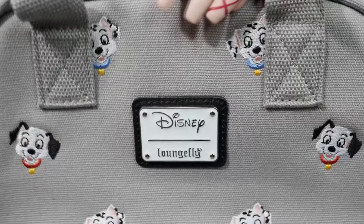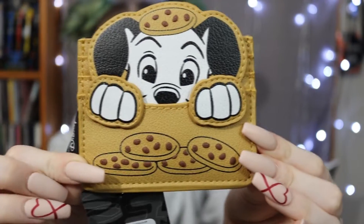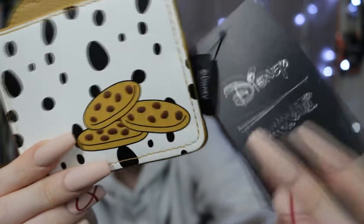This next bag is more unique — I wasn't expecting it to look like this but I like it. It's a canvas square bag that is a book bag but also has two handles on top. I've used this one antique shopping and at flea markets — the canvas material is easy to clean and you can store everything you're thrifting inside. It has embroidered little puppies all over it and a reverse spot pattern on the inside. I got this from Loungefly's clearance section for around $25. There's also a little card holder here featuring a Dalmatian with a bunch of cookies.